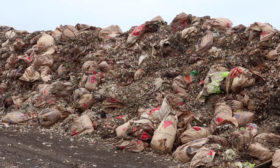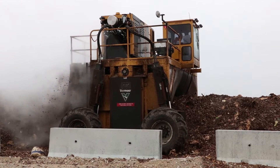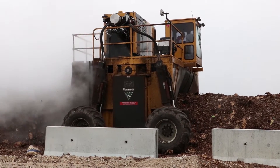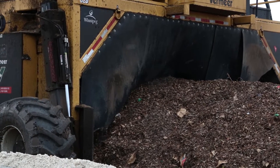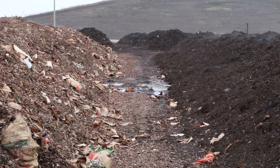There's a process that everything goes through. The material is dumped off, put into windrows, and turned by a compost turner. It takes between 8 and 12 weeks for the curing process to take place.